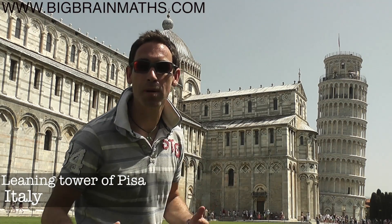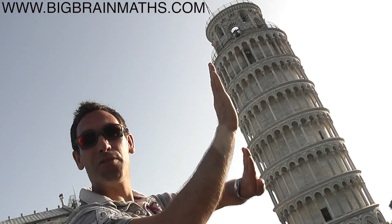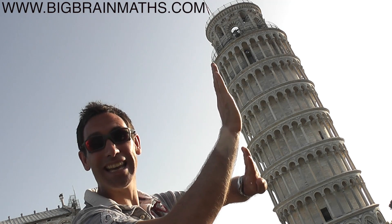The Leaning Tower of Pisa was built about 850 years ago and it took 200 years to build. Only five years after they started building the tower, it started sinking on one side, which causes the lean.